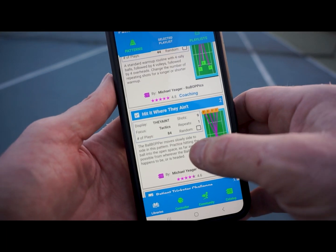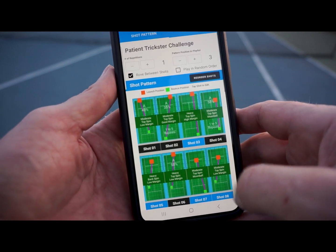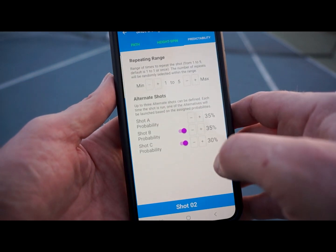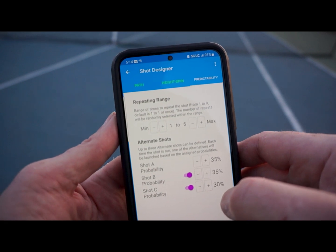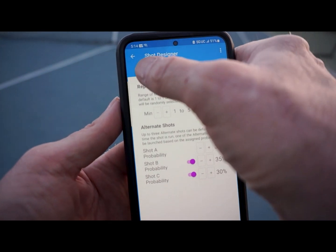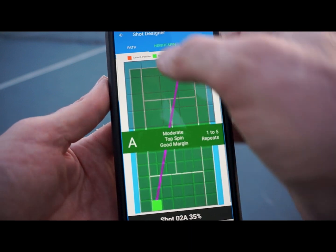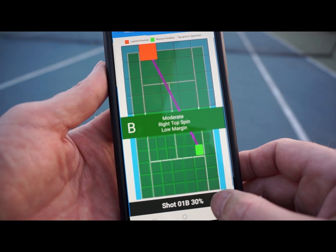The final pattern in our playlist is called the Patient Trickster. This pattern uses a feature called repeating ranges. This feature lets you assign a minimum and a maximum number of times to repeat a shot. BB will randomly assign the number of repeats within the range you set, so that you do not know when one shot will end and another shot will begin. The Patient Trickster combines repeating ranges with alternate shots to create a sophisticated simulation of a particular player's tactics and strategies.